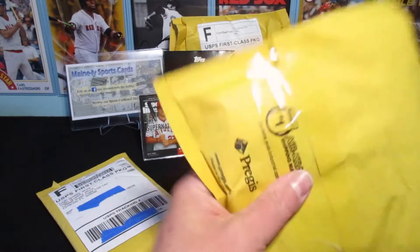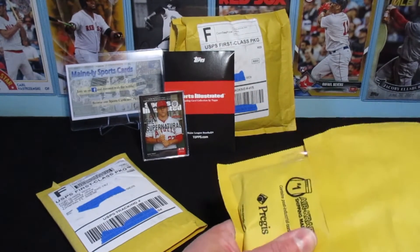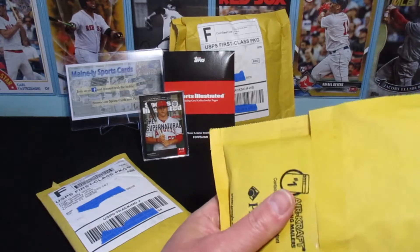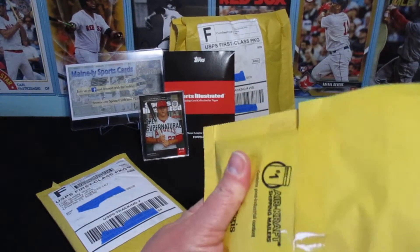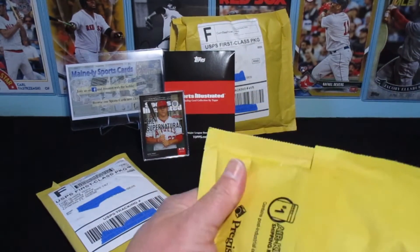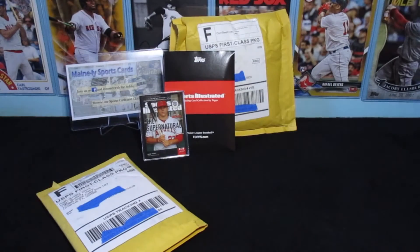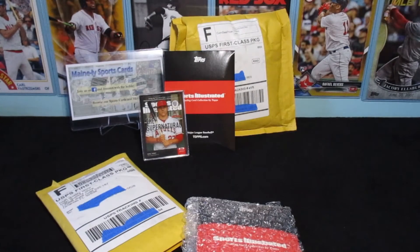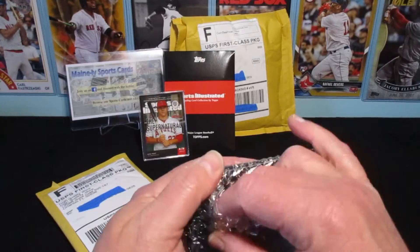Let's open this one — a little bit thicker package. Topps just keeps sending out things as I order them instead of holding them until the whole order is completed, which I'm fine with. I think it's kind of cool that they do that. A lot of places will just wait until your order is completed and send them all at once. Another Sports Illustrated — so I must have liked a couple of these beginning cards.